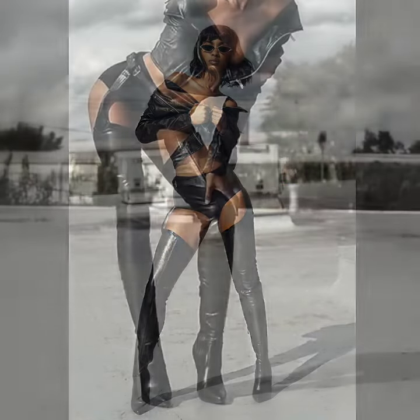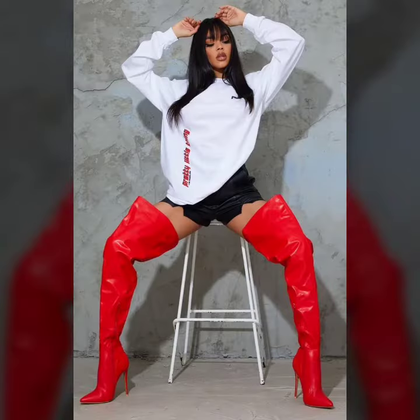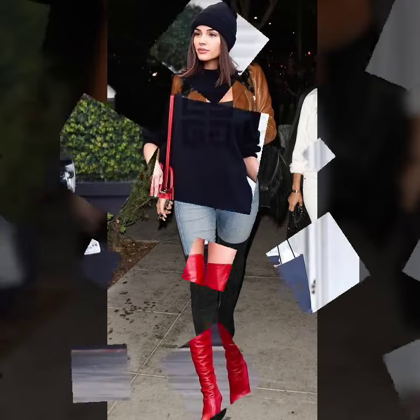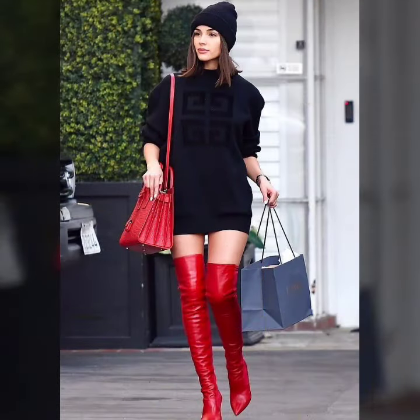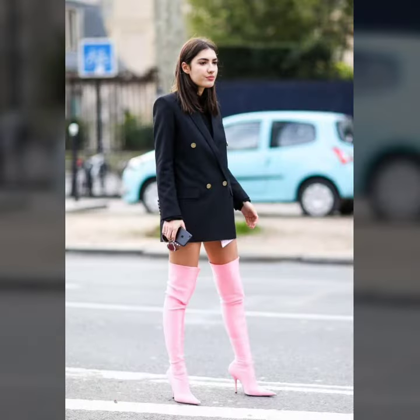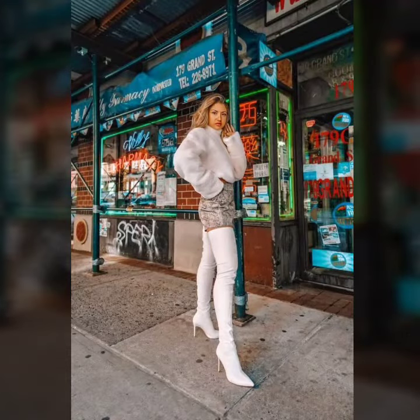So guys, today I'm going to share with you the most beautiful and most stylish women's tie high heel boots — women's tie high heel designs and outfit ideas. It's so cute, fabulous, and a gorgeous collection for women and girls, and for those ladies who love to wear these beautiful tie high heel boots and different types of heel designs.